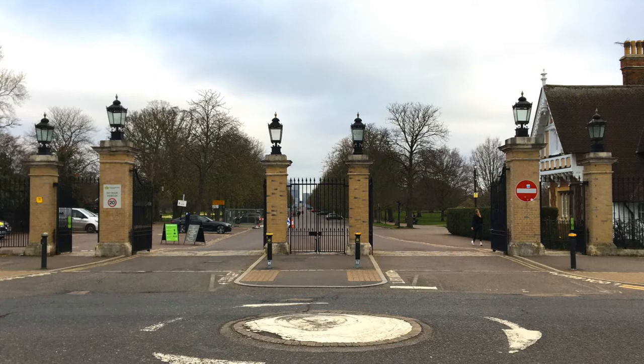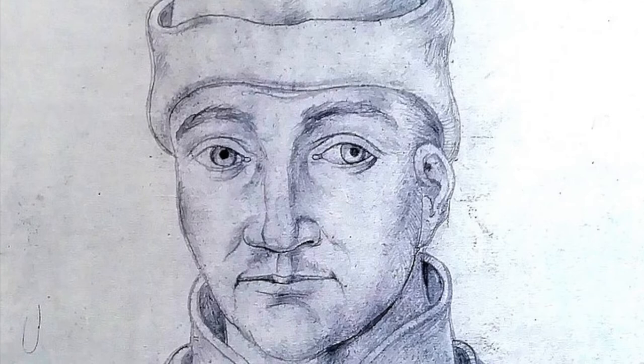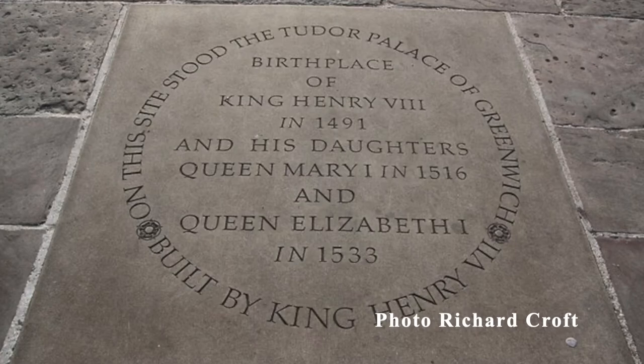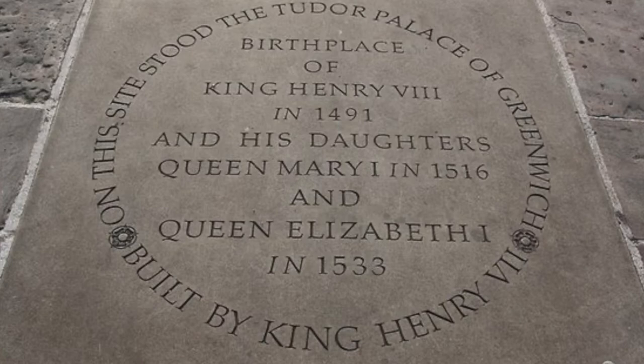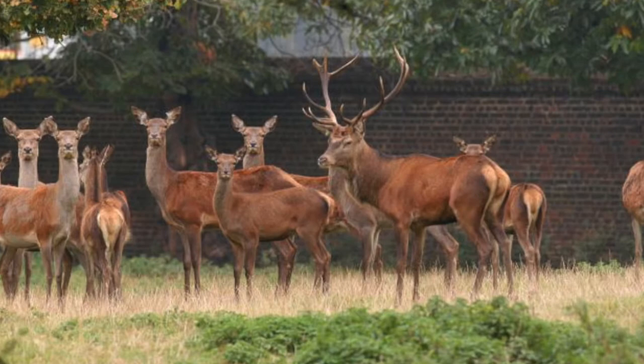The park was first enclosed, probably as a ground for hunting and hawking, in the 15th century when Humphrey, Duke of Gloucester, built a mansion here by royal licence. The land subsequently reverted to the crown and for some 200 years Greenwich was the site of a royal palace known as the Palace of Placentia. It was here that Henry VIII and his two daughters, Mary and Elizabeth, were born, and Henry married Catherine of Aragon and Anne of Cleves here too. The royal connection remains to this day — the park is one of eight royal parks in London, and there is even a small deer population in the modern park which reminds us of its former use as a hunting ground.